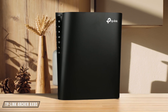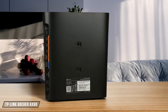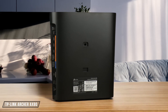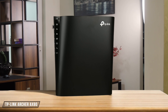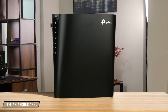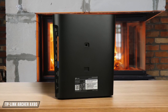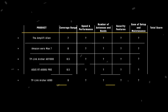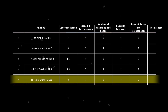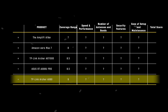Finally, the TP-Link Archer AX80. This router stands out with its four dual-band high-gain antennas and beam-forming technology, ensuring vast coverage. In my tests, it provided excellent coverage even in larger homes with multiple bedrooms. Its coverage was slightly better than the ASUS RT-AX88U PRO, making it the winner in this category with a 9 out of 10. The TP-Link Archer AX80 takes the lead in the coverage range category thanks to its superior antenna design and beam-forming technology.